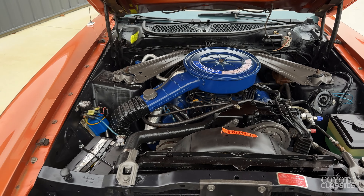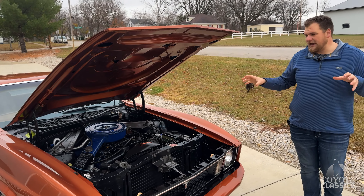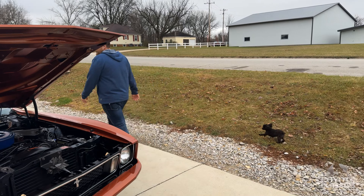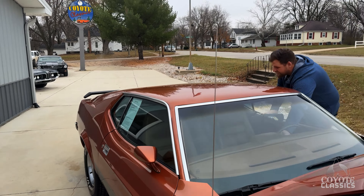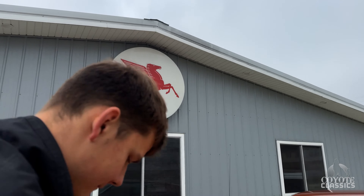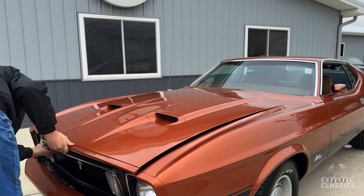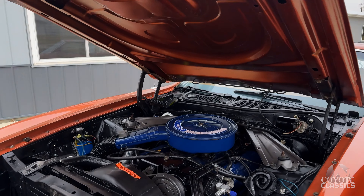Factory air car, original colors. The previous owner told me that this is largely original paint on the car as well. The copper metallic with copper interior — the interior is astonishing, and so is under the hood. Just really clean and pristine.